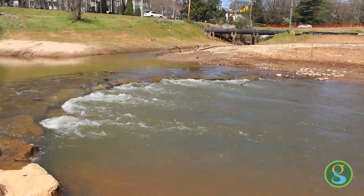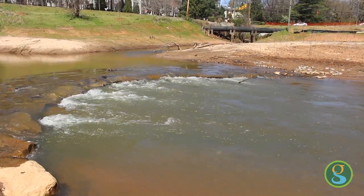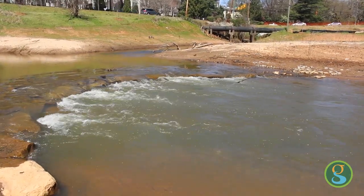One of the water quality features that we use is called a rock vein. It's used to center the energy of the water before it goes around a turn, to keep it from eroding the bank on the opposite side as the water moves through the channel.